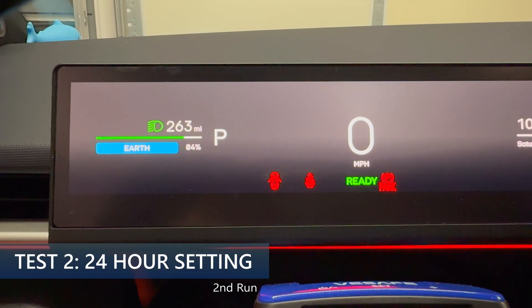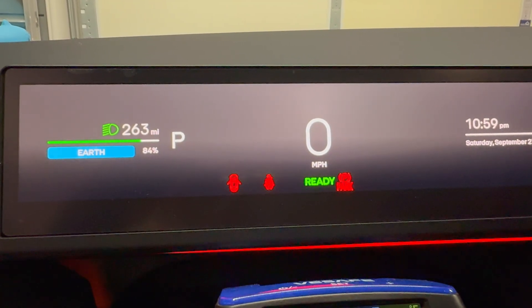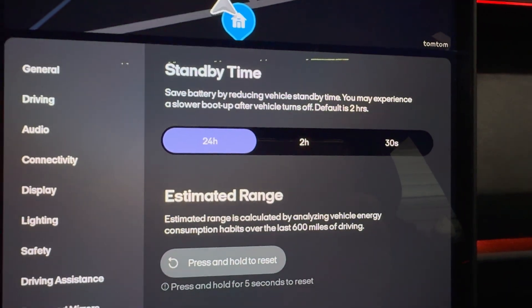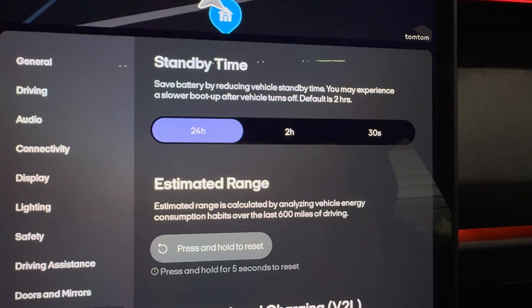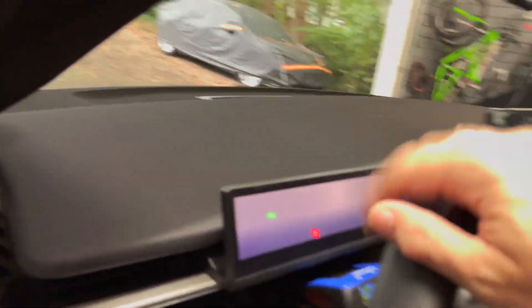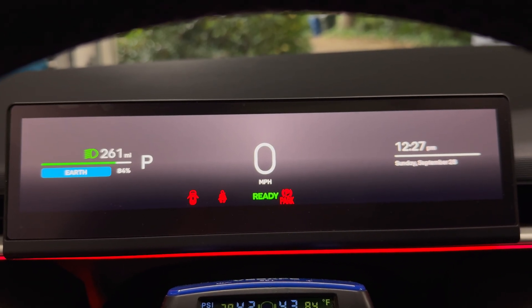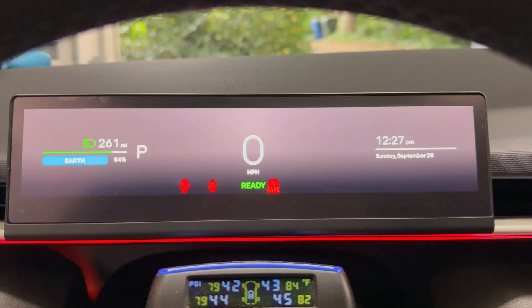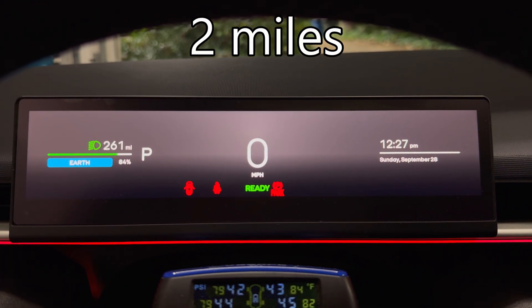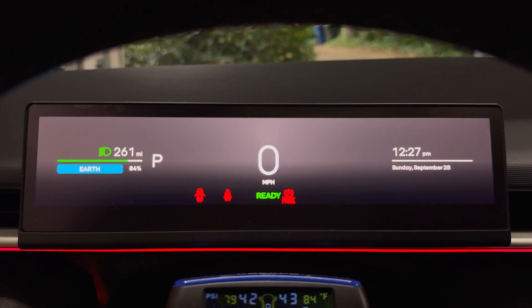I have 263 miles remaining and 84% — it's just around 11 PM. With the second test of the 24-hour setting for standby time, I'll see you in 12 hours. We have our final test. After 12 hours, we see 261 miles, 84% state of charge. So we're seeing a drop of three miles, which compares very closely to the previous day where I lost four miles.